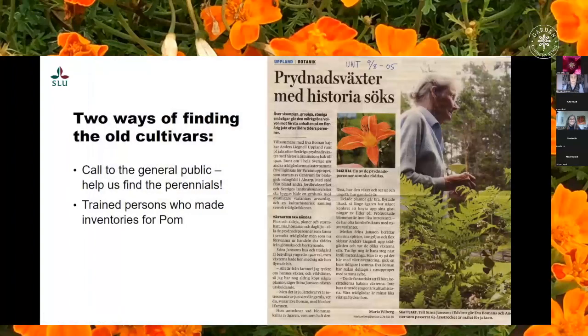They worked in two different ways to try to find these plants. They made a call to the general public and also trained persons who made inventories. The call was spread through TV, radio, garden fairs and articles in newspapers and magazines. To the right you can see an example of such an article, published in 2005.